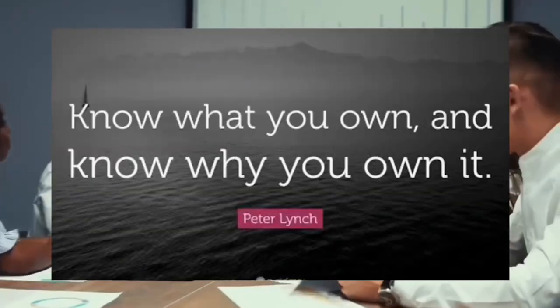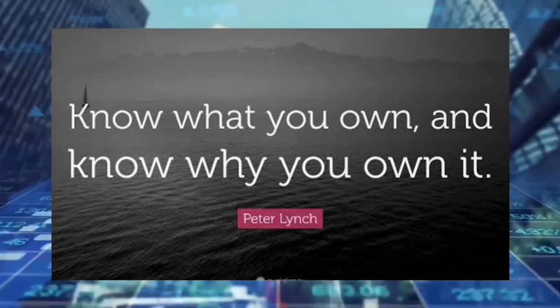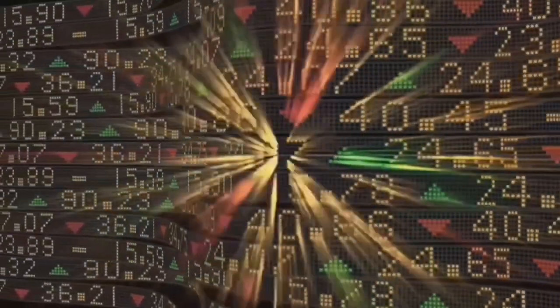It is always crucial to understand what you actually own in these ETFs before buying them. If there are any ETFs you are interested in and would like me to make a video on, write it down in the comments section below.